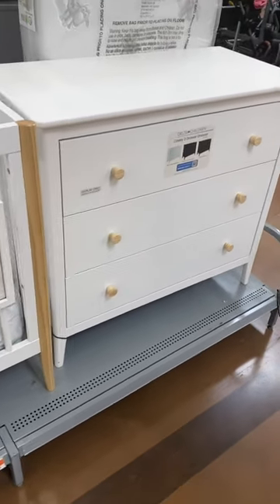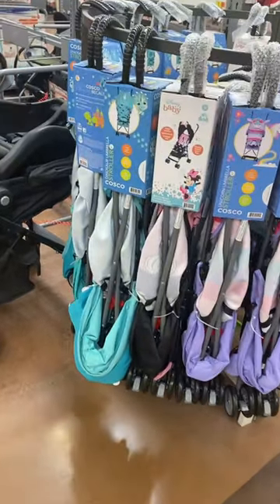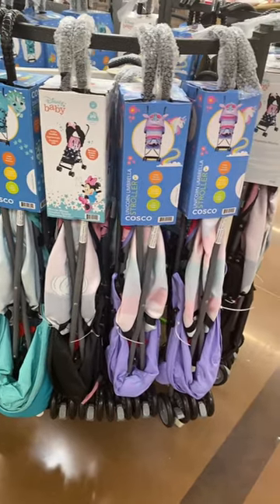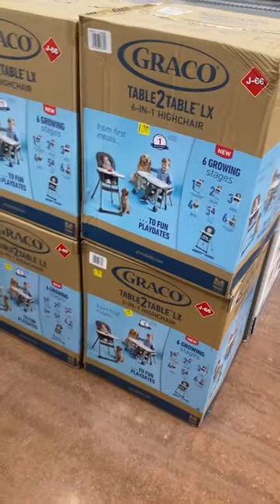They also have this dresser to match the crib. Oh, they have new strollers too! They have this Disney Baby one — these actually look really cool — and a unicorn one.